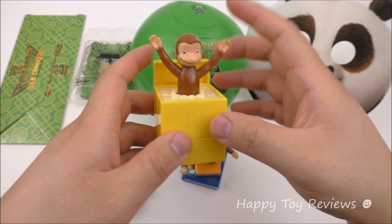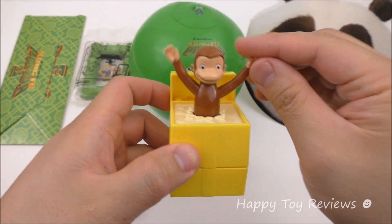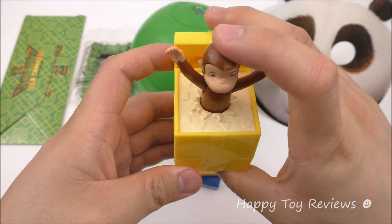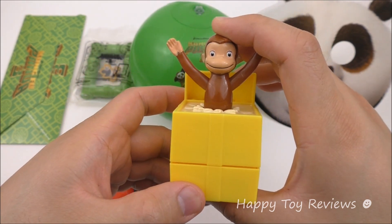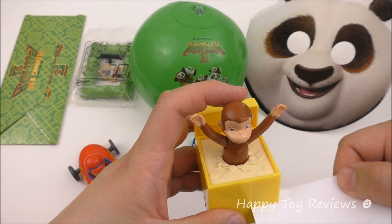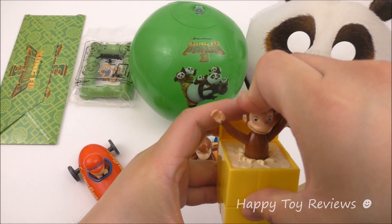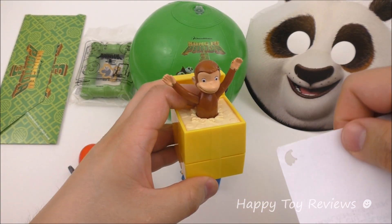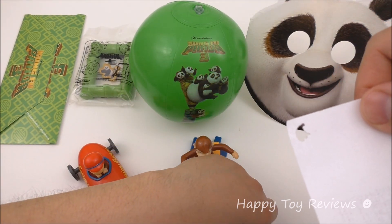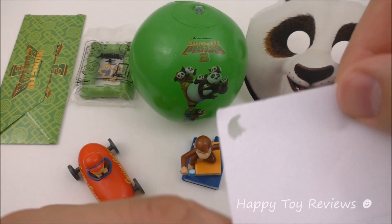This is Happy Meal toy number three and there's Curious George. He's actually in a little gift box. His arms can move from left to right, but his head doesn't move. This Curious George toy is actually a paper puncher. Let's put a paper inside — are you guys ready? All you do is push on this, and tada! Look at that — bananas! Paper came out in the shape of bananas.